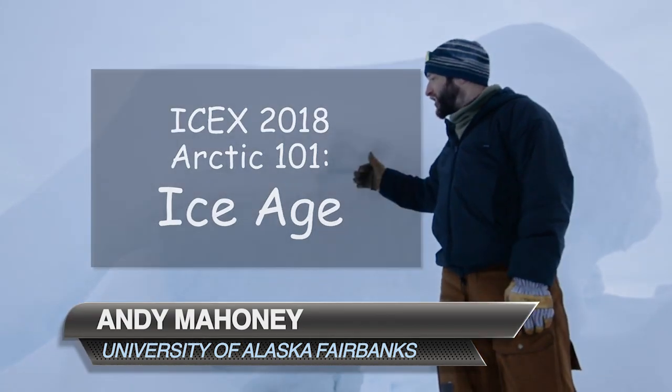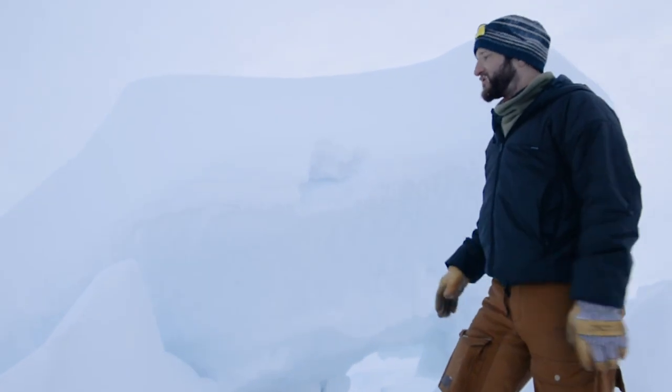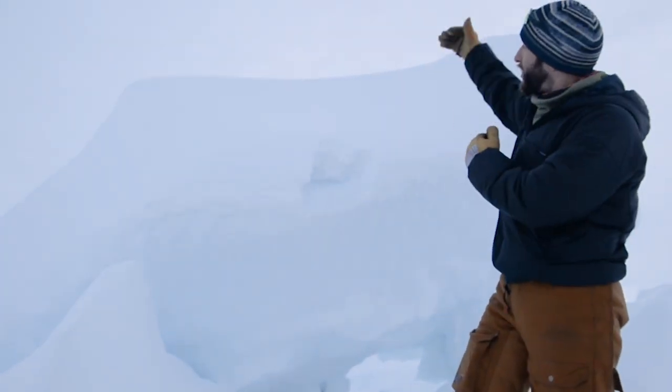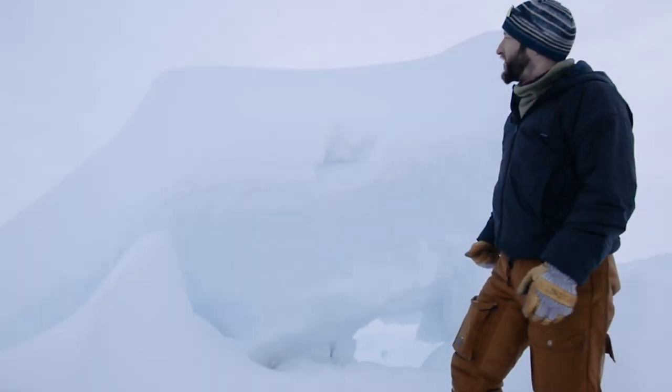I'm standing next to a big chunk of ice that's been lifted up out of the ocean and piled on top of the other ice that I'm standing on. I can look at it and I can see how thick that piece of ice was when it got pushed up — it looks about four feet thick to me.